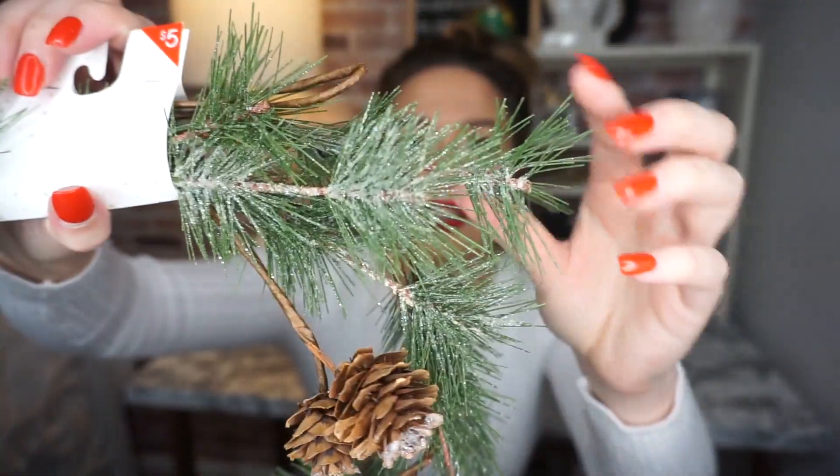Next is this adorable garland, which was five dollars. You could even make it into a wreath if you want. For the price, it's really good quality — it's a little bit frosted with little pine cones. My decor theme is more wintery than strictly Christmas-specific. I want to be able to keep decorations up in January and February, so this felt very wintery and woodsy.